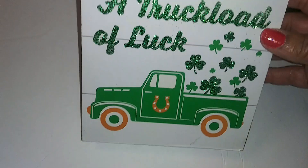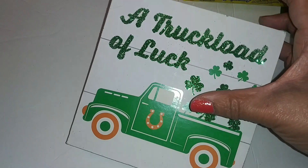'A Truckload of Luck' — I just thought this sign was cute, so I got it. It's a green truck with shamrocks and a horseshoe. I also picked up 'Lucky and Blessed' — it goes with the little green truck that says 'Lucky' on it. I never did pick it up before, so I grabbed it today.